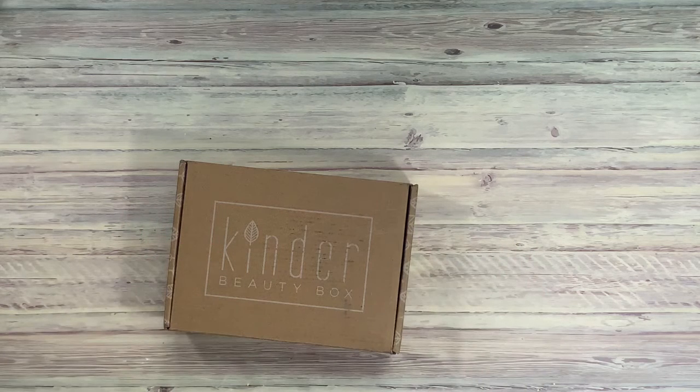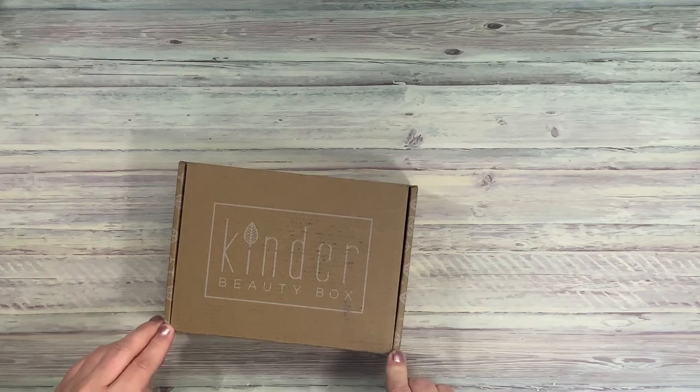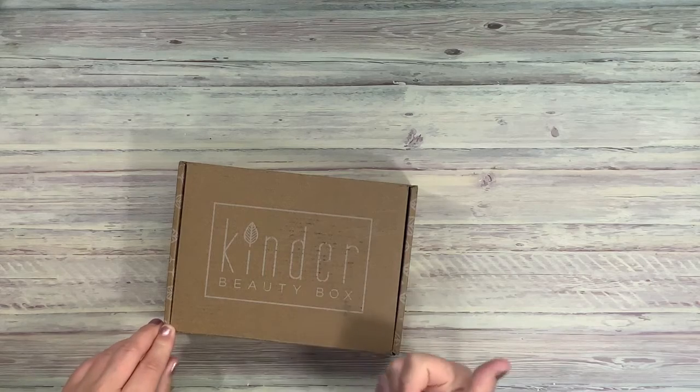Hi, this is Fawn with Sticking With Us. We have a new subscription box that I will be going into today. If you are new here, welcome, thanks for stopping by, and if you like the video, please subscribe. Give us a thumbs up too.